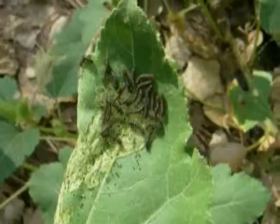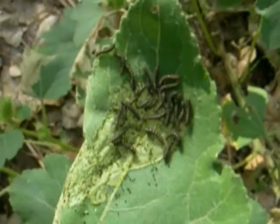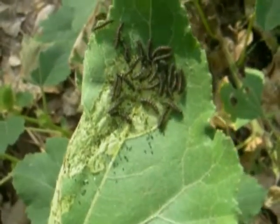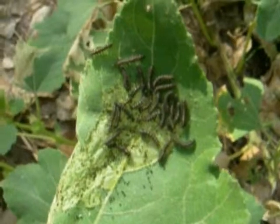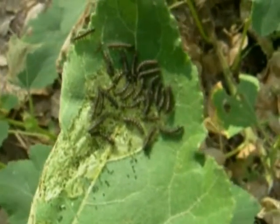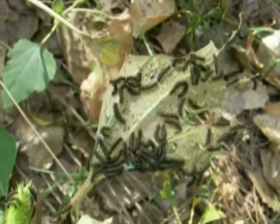Here is another gregarious batch of either first or second instars — looks like second instars — on this plant. Here along the Verde River in Cottonwood, Arizona, the crow kale patch is very, very common, and so it is not difficult to find gregarious larvae of this butterfly.